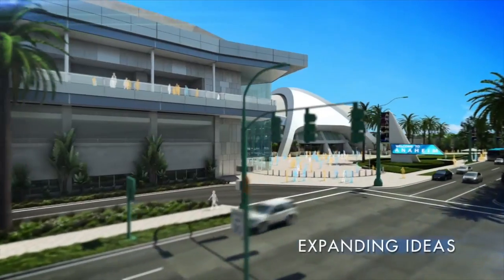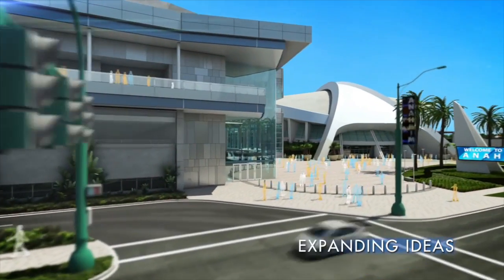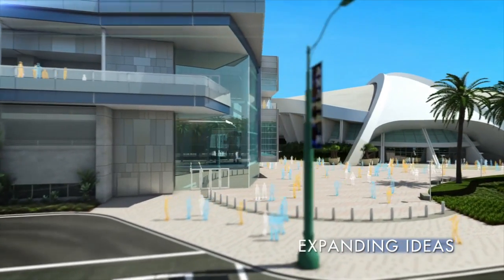The expansion of ACC North gives us expanded opportunities of bringing in some of the shows that might have outgrown the center. Our organization can definitely leverage the expanded space here at the center.